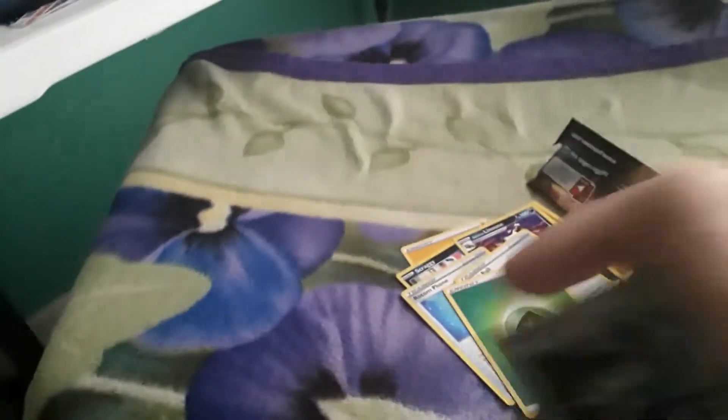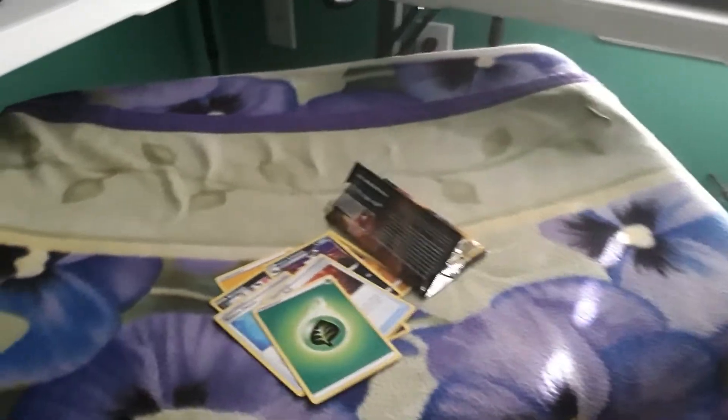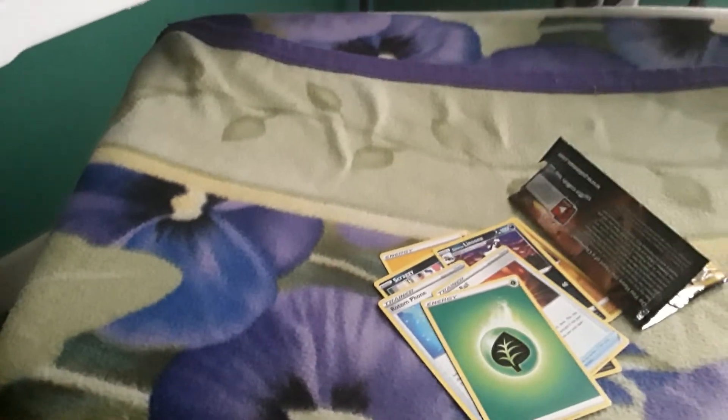I could probably get like $10 for this in premium condition. I'm gonna put this bad boy in a card sleeve. It smells so nice. Okay, this concludes this episode of Pokemon Card Opening with Broken Pyro. See you later, my Pokemon fans.